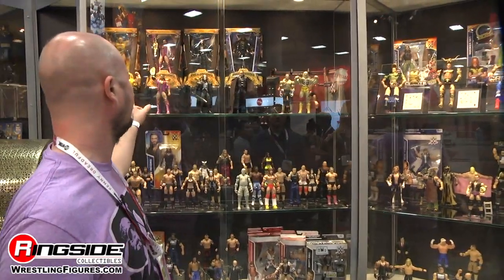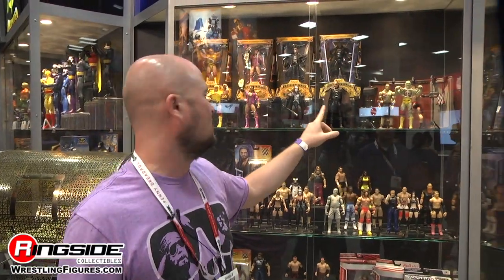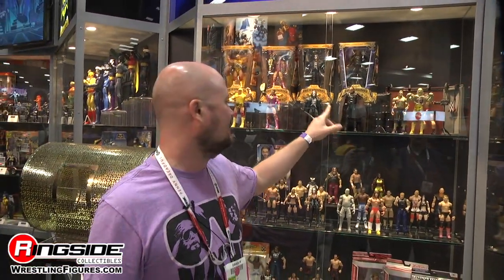Defining Moments includes Hulk Hogan, Razor Ramon, and Sting. We also debuted that The Undertaker will be returning as the fourth Defining Moment later in the year. A lot of people want this figure and never really had access to it — now everyone will have access to one of our best figures we've ever done.